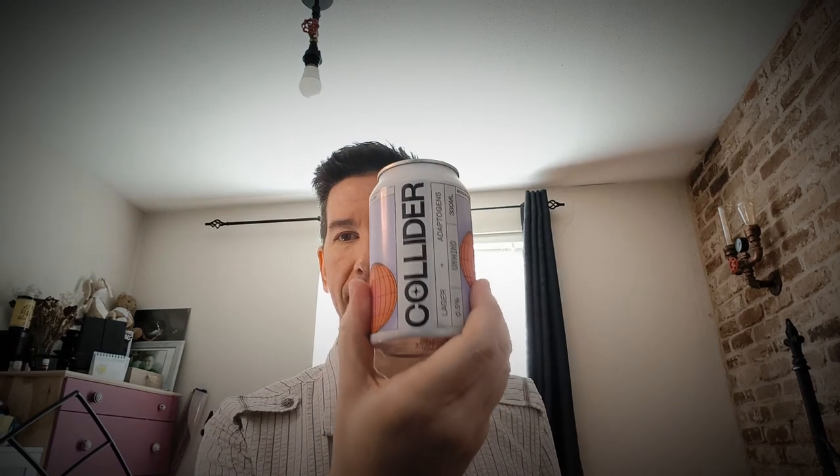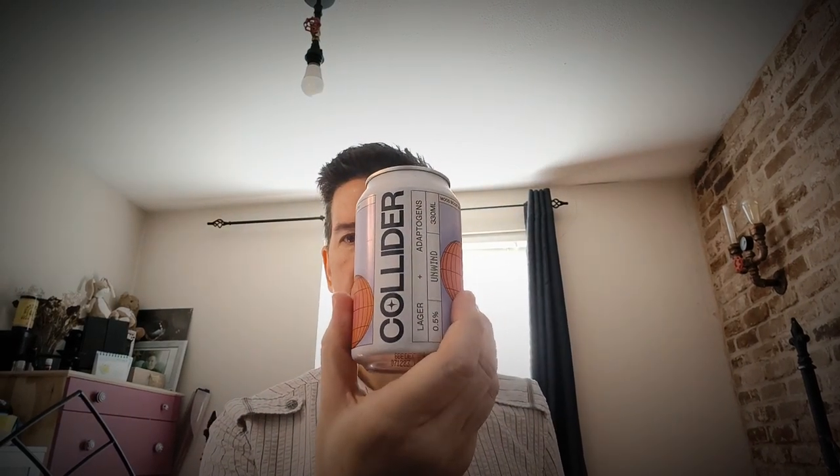I'm very excited to try these — I hope you're enjoying this video and if you are, please hit the like button. First up, I'm going to be trying the lager. Just opened it, did the magic three taps on the can, and it still exploded everywhere. I'm not sure if that's just active carbonation or the fact that it got a bit shaken up in delivery.